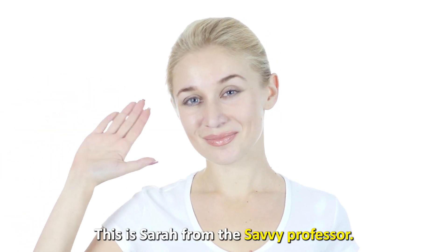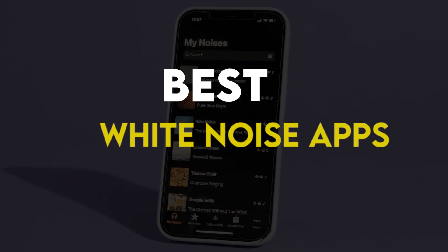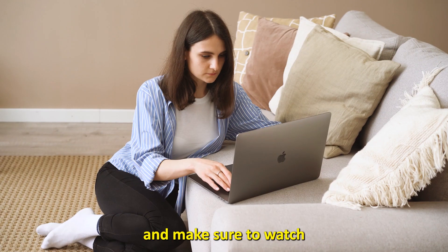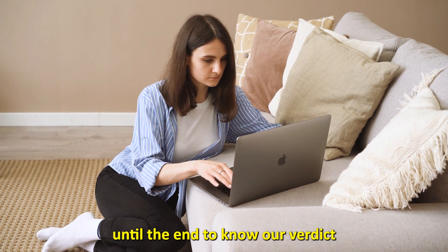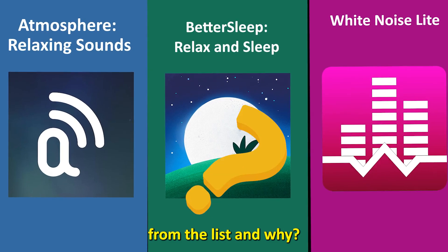Hi guys, this is Sarah from The Savvy Professor, and welcome to our video of the best white noise apps. You'll find the links to the apps in the description, and make sure to watch until the end to know our verdict on which white noise app is best from the list and why.